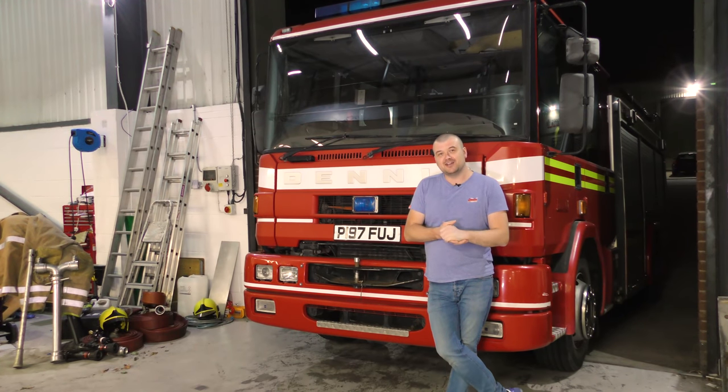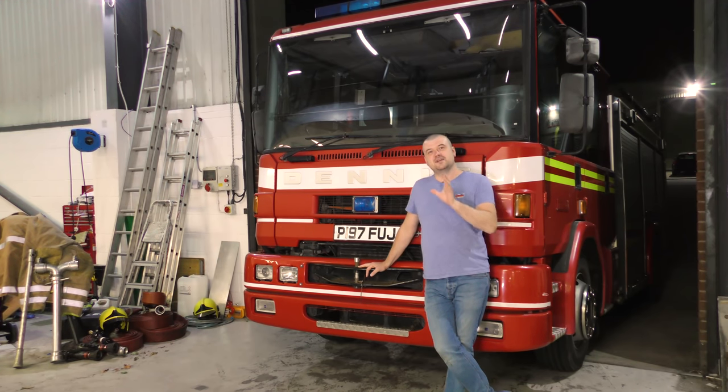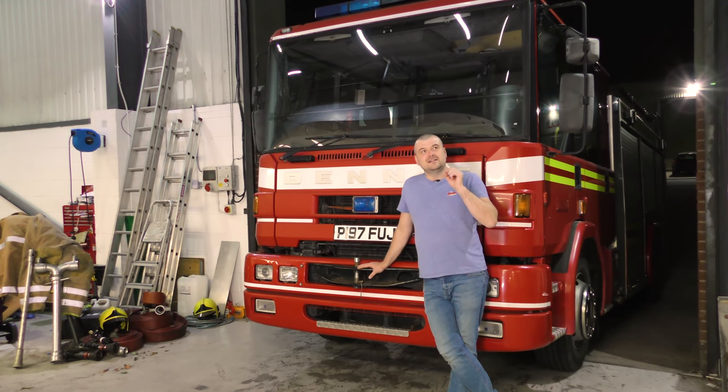So you've made that huge decision — you've decided you need a fire engine and the wife's let you, or you're probably not going to tell her. You're going to want to know what you need to actually own one of these and what you need to stay legal while owning one. First of all, the biggest one is having the correct license.